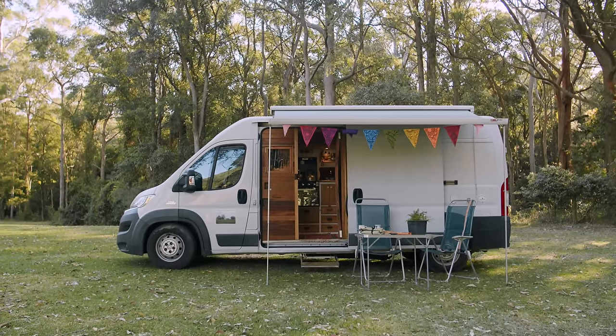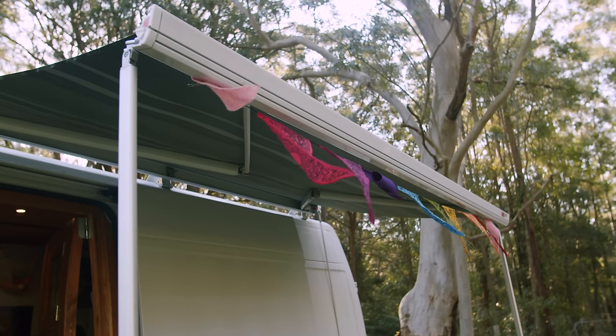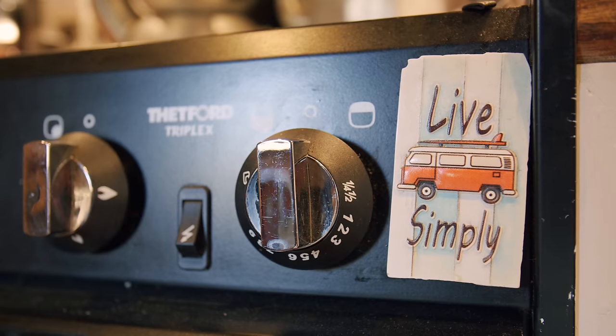The van itself I paid $26,000 for — it had 160,000 kilometres on it. I'm pretty sure all the inside, including the toilet, the fridge, the stove, the extra insulation, was maybe $45,000. So maybe about $70,000 all up.